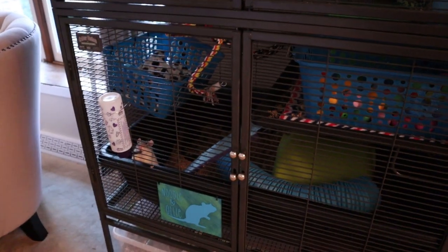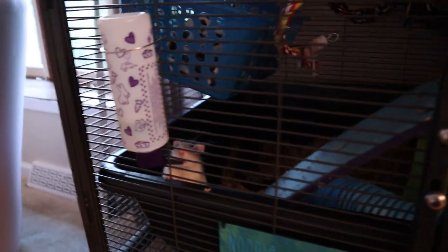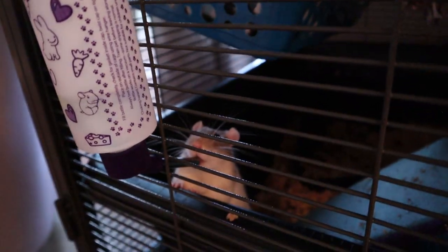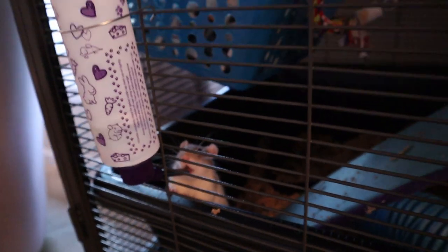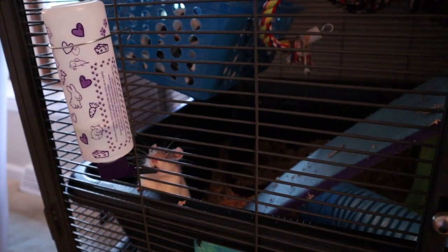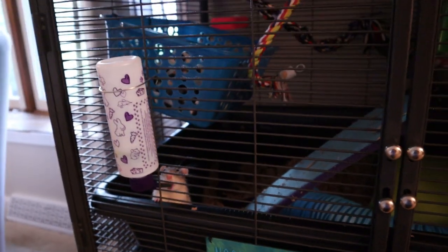You can expect some cage tours in the future — I'm already planning on doing a Halloween and a Christmas cage. Let me know if you have any questions or comments down below. Thank you guys so much for watching; I hope you enjoyed getting to meet the new rats. I'll be sharing more of them in the future. Make sure to subscribe if you haven't already — I post new videos every Tuesday and Friday. Thanks again and I'll see you in the next one!